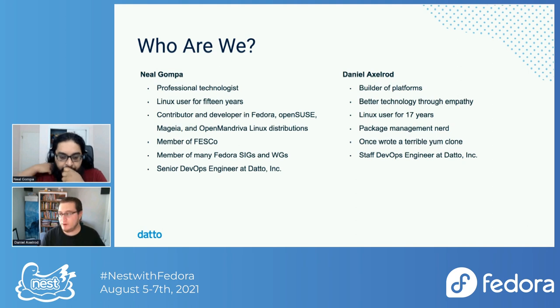I'm Daniel Axelrod. You can sum up my career with: I build platforms, and I strongly believe in bringing empathy to technology. Fundamentally, we build technology for people — to empower people. And if you don't understand the people using the technology you're building, you're not building what you should be. I've also been using Linux for a while. I'm a package management nerd, and I am also a DevOps engineer at Datto.